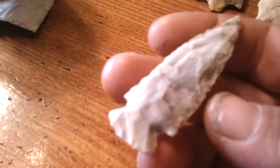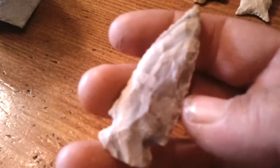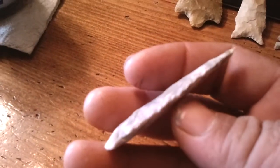Anyway, got a couple newbies here to show. Nothing real spectacular, but something.